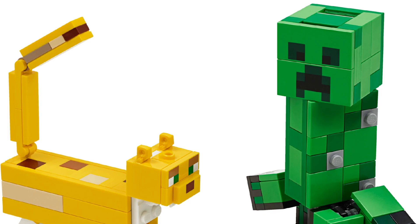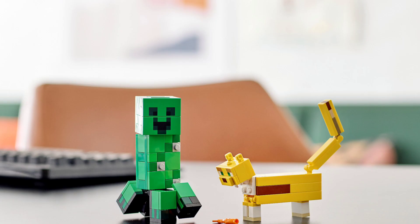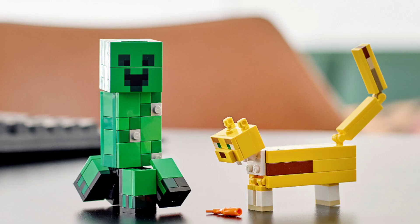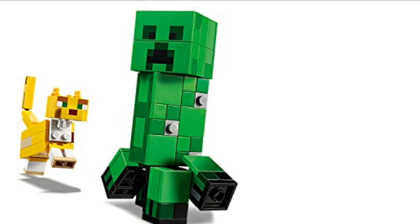Down at spot number 10 we have the Creeper and Ocelot Big Fig. Coming out on January 20th 2020, this set has 184 pieces. That's a pretty small set, but not as small as some of the sets at the end of the list. Like the name suggests, it contains a Creeper and an Ocelot Big Fig. They're both really cool and actually quite big for how many pieces are in the set.